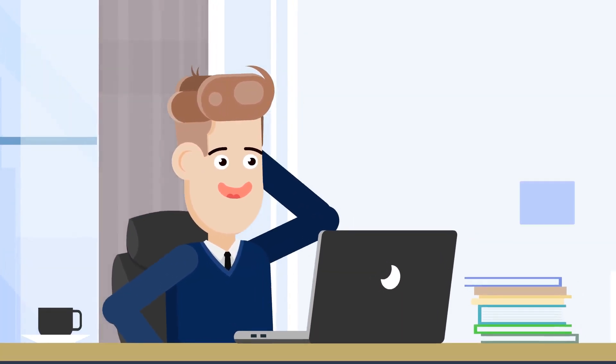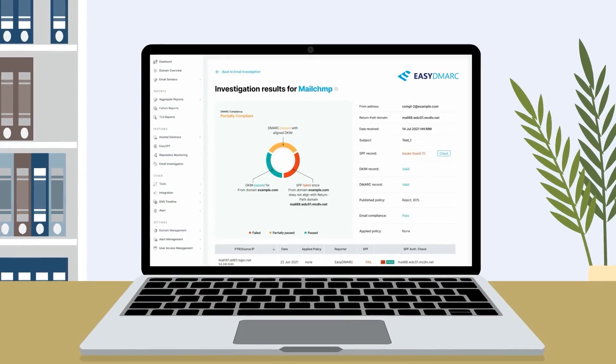Has email deliverability ever seemed too complex to grasp? With EZDMark, it's literally easy.